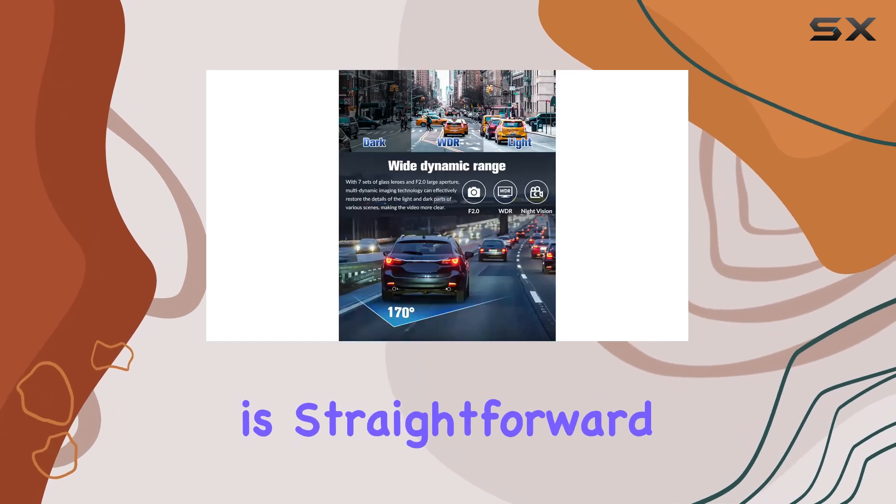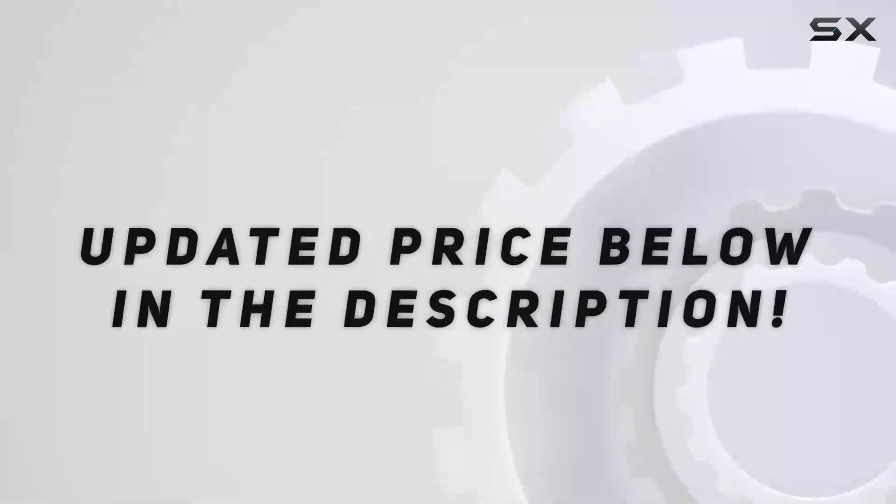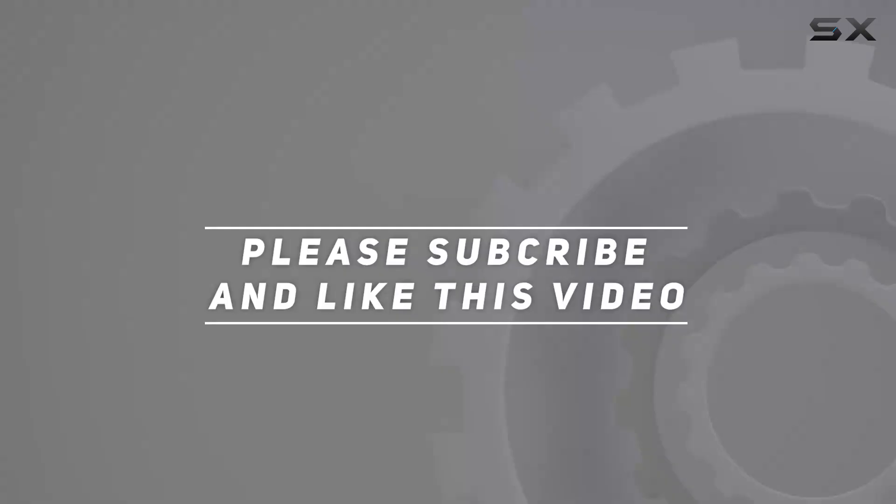Installation is straightforward, with the front camera mounting easily on the windshield and the rear. Check out the video description for an updated price, and thank you for watching this video.